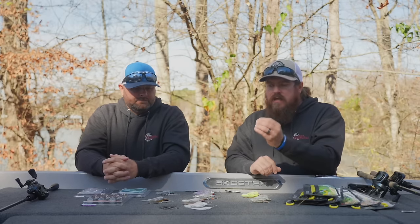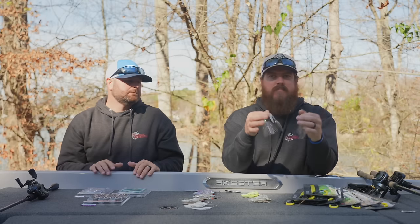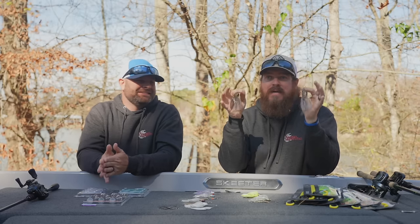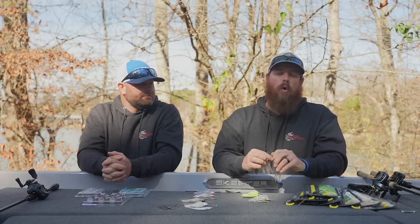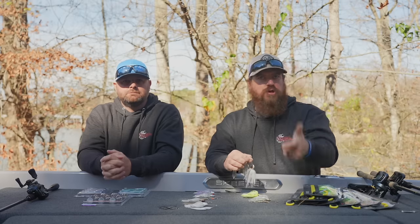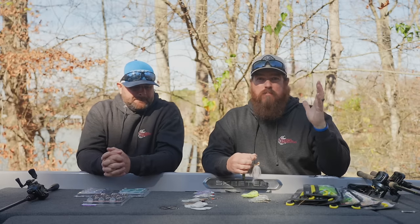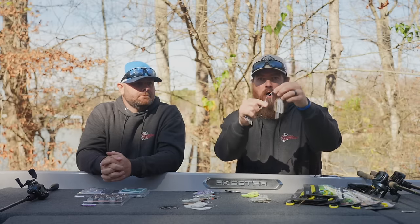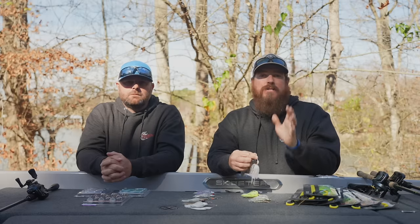At the other end of the spectrum we have finesse spinner baits, and it's so overlooked no matter how much we talk about it. I actually throw this style of spinner bait more often than I throw a full frame. The only time I'm throwing a full frame is if I know they're on big bait fish or the water just got dirty. Even in dirty water I tend to lean finesse, but if we just had a storm blow through I'll throw that big full-size bait they can track easily. Otherwise I go to smaller blades, smaller hooks, lighter line, and just plain get more bites.